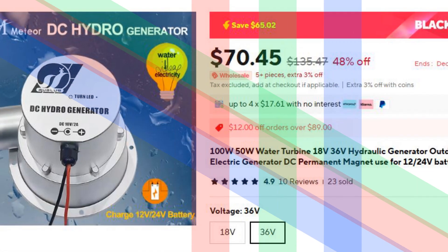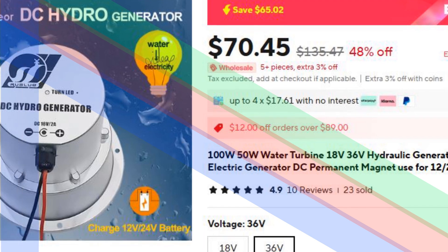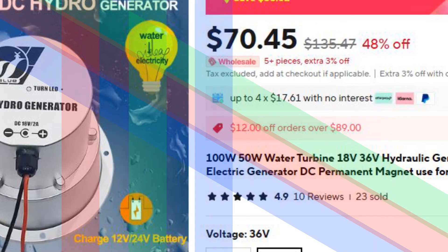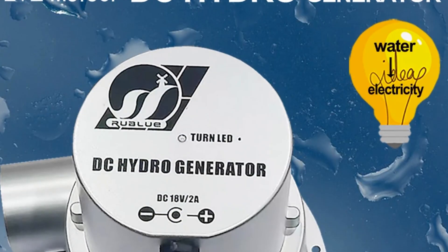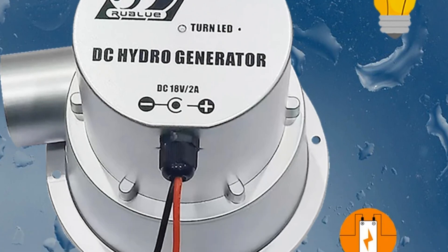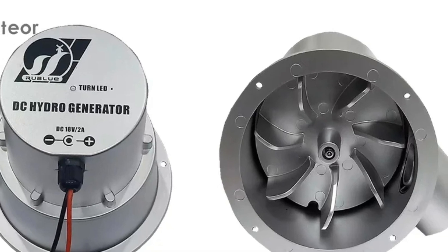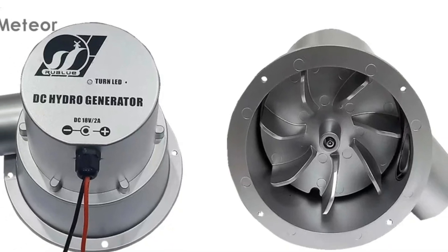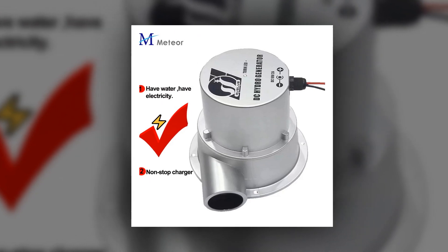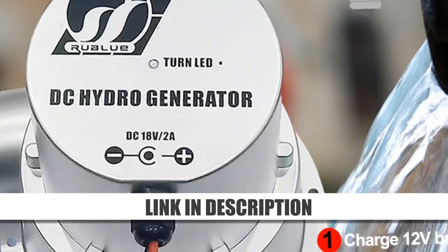Number 3: 100W/50W outdoor hydroelectric generator. This compact hydroelectric generator provides 100W or 50W of power, running on 18V or 36V DC. It's ideal for outdoor use, perfect for charging 12V or 24V batteries using water flow. Its permanent magnet design ensures consistent power output, making it suitable for remote locations, off-grid cabins, or small-scale hydro setups.